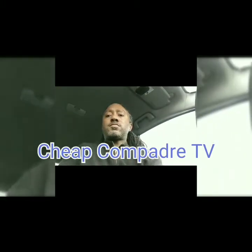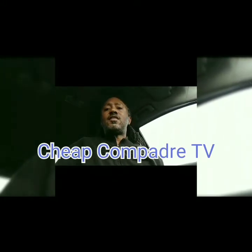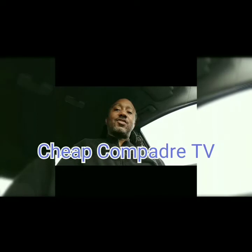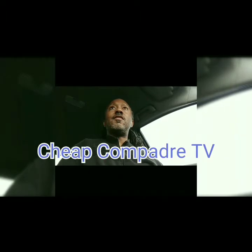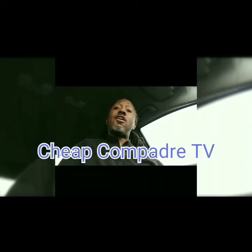Hello everyone, welcome back to my channel. For those who are not familiar with who I am, I go by One Cheap Compadre, and you're watching Cheap Compadre TV, where on my channel we talk about savings, politics, investing, and if we have a chance, we even talk about story time. Today, I decided to talk about taxes, and not just talk about taxes in a negative light like many others do, but also give you an understanding of what taxes actually are used for.